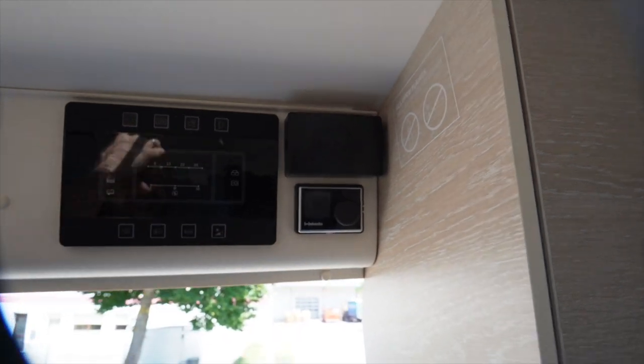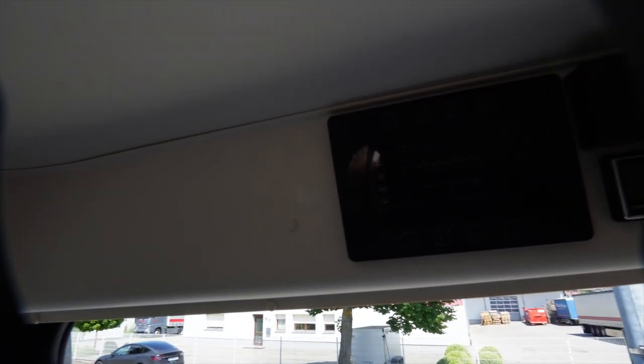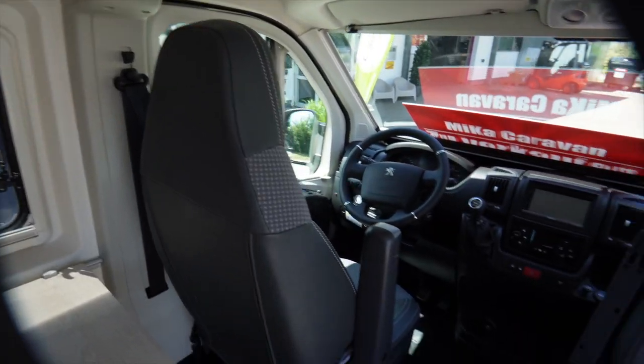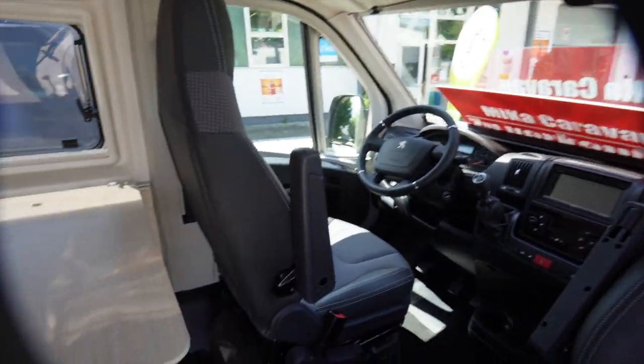Then he has a Webasto 4 kW diesel heater, with the control panel up top. Nothing is messily installed here - it all looks neat, done properly, I must say honestly. Well-maintained. Upholstery like new. Carpet like new. Everything is absolutely immaculate.